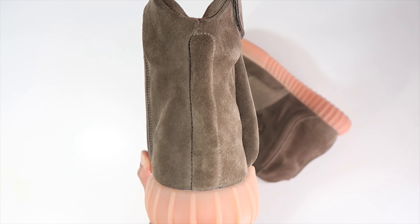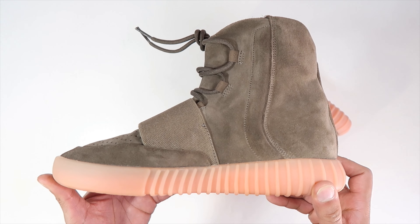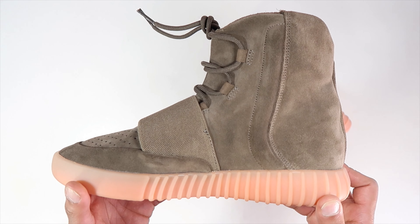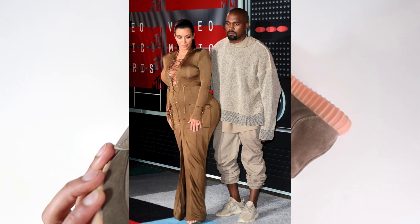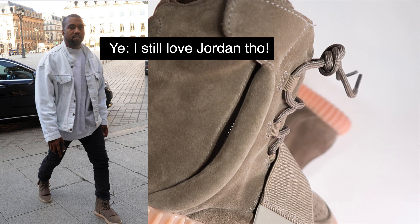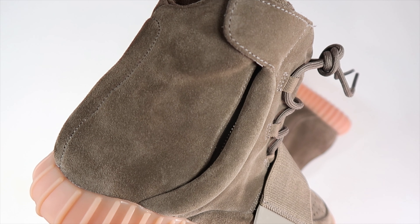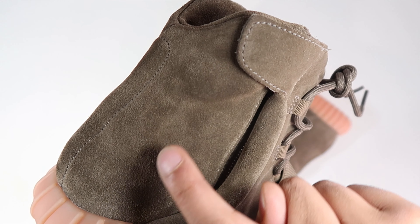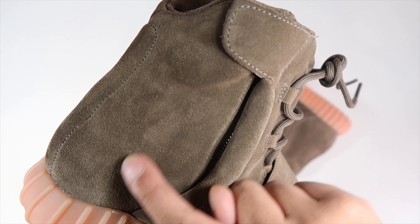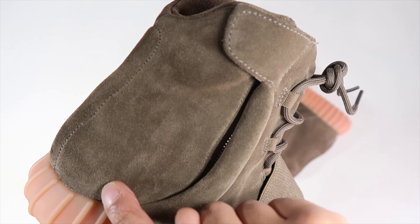Looking at Flight Club's description, they say the Yeezy Boost 750 Chocolate sneaker was released following the Yeezy Season Two presentation at New York Fashion Week in 2016. The design combines a light brown nubuck upper with an elastic midfoot strap, perforated vamp, and a gum boost midsole that glows in the dark. The sneaker also features an upgraded ankle zipper.